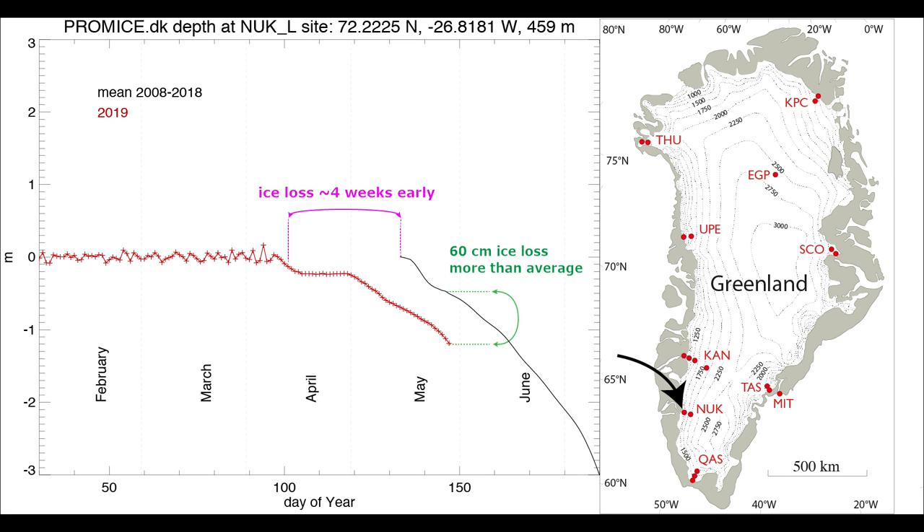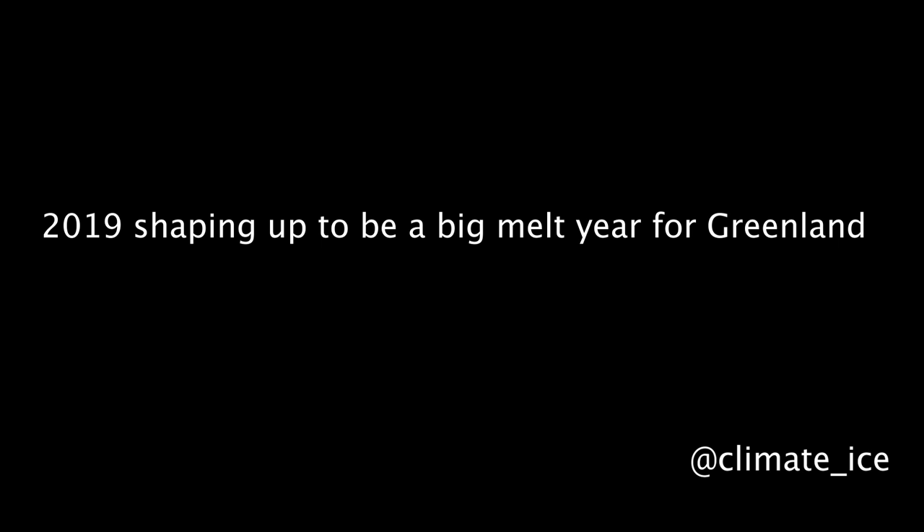The only thing that can shut it down is a lot of snow happening in the middle of summer. That is possible, but the way this is shaping up it appears very likely that we will have a very high melt year and even the potential to exceed the record melt year of 2012. What's different this year compared to 2012 is that the melt is quite strong and quite early — about three weeks before 2012 — and the snow cover is lower than average along West Greenland. Those two factors, the early melt onset and low snow cover, mean that 2019 is probably going to be a very big melt year for Greenland.